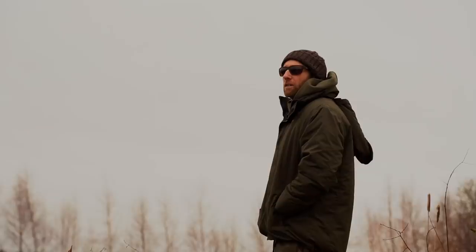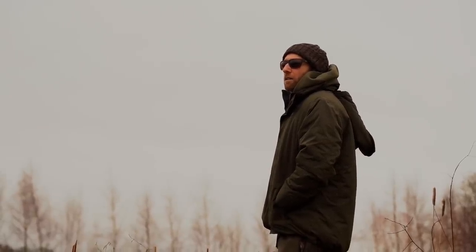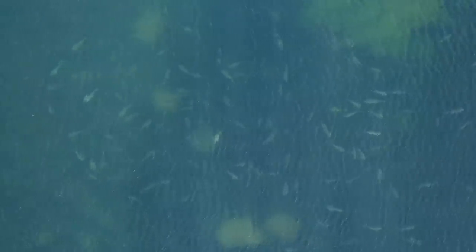But what do you do if you get to a venue in the depths of winter and you see no signs of carp whatsoever? Well, my best advice would be to do your research on your chosen venue, because carp are creatures of habit and quite often during the winter months they tend to reside in the same areas year after year.